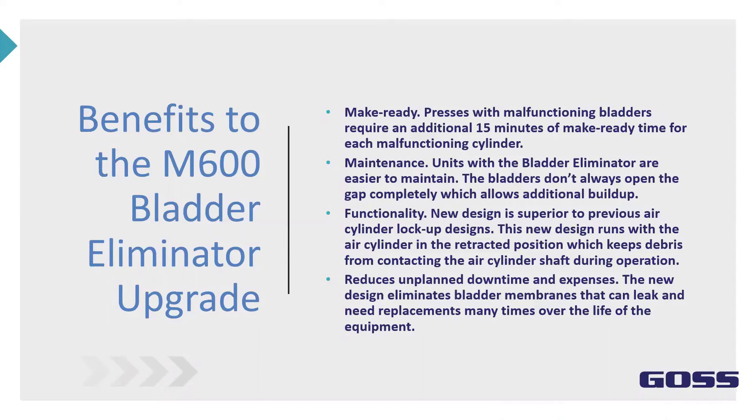The new design is superior to previous air cylinder lockup designs. This design runs with the air cylinder in a retracted position, which keeps debris from contacting the cylinder shaft during operation. It also reduces unplanned downtime and expenses. The new design eliminates bladder membranes that can leak and need replacement many times over the life of the equipment.